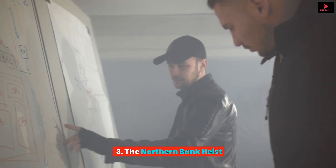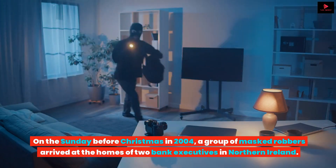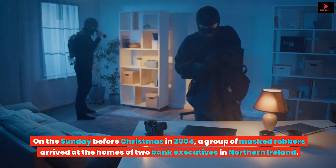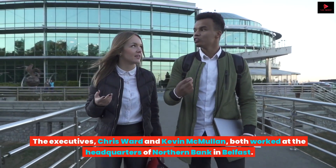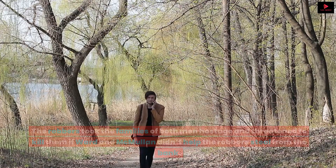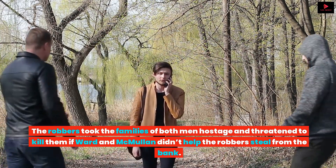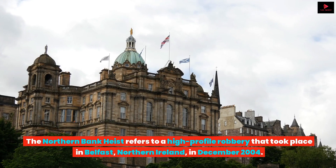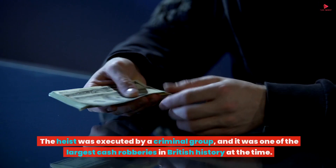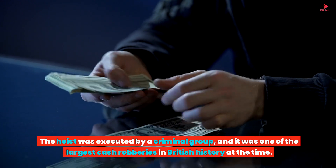The Northern Bank Heist. On the Sunday before Christmas in 2004, a group of masked robbers arrived at the homes of two bank executives in Northern Ireland. The executives, Chris Ward and Kevin McMullen, both worked at the headquarters of Northern Bank in Belfast. The robbers took the families of both men hostage and threatened to kill them if Ward and McMullen didn't help the robbers steal from the bank. It was one of the largest cash robberies in British history at the time.